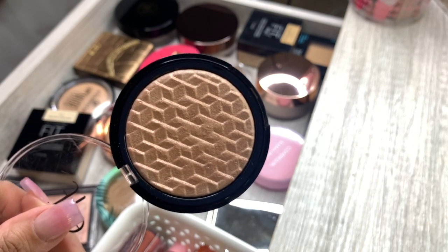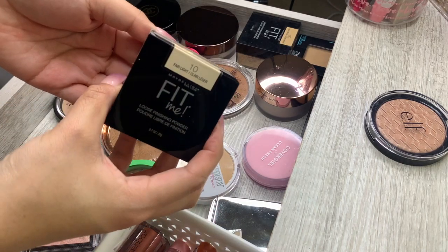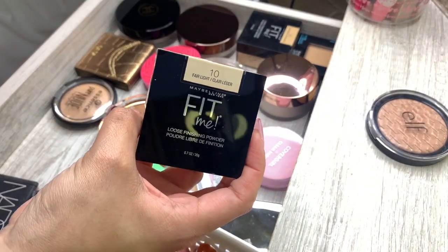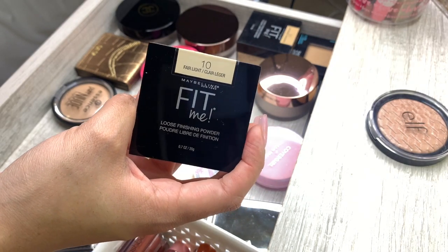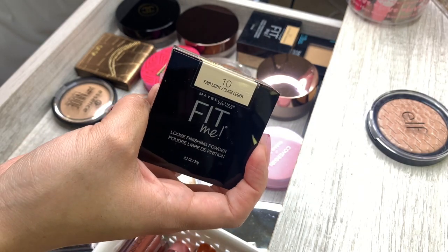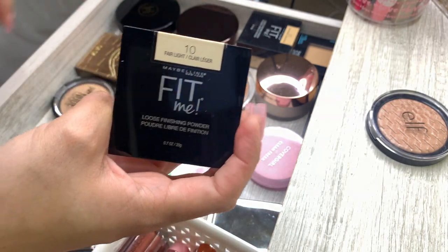For this powder, I'm going to get rid of it or put it to the side because I know I don't use it as much as I want to — it's not really my color and I just never reach for it. I reach for other powders instead. I prefer shade 20 which I have over here in the back, so I'm just going to set this to the side.